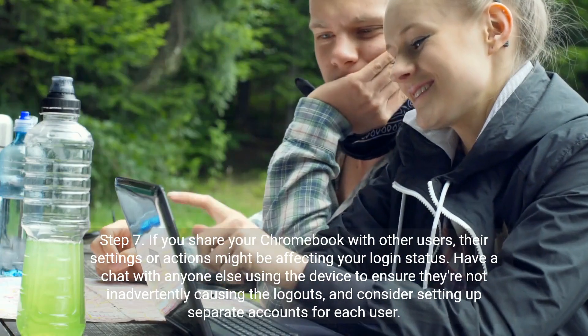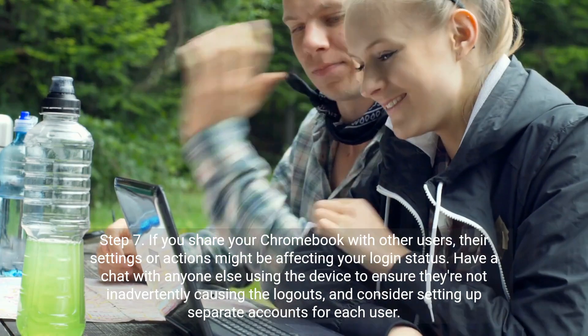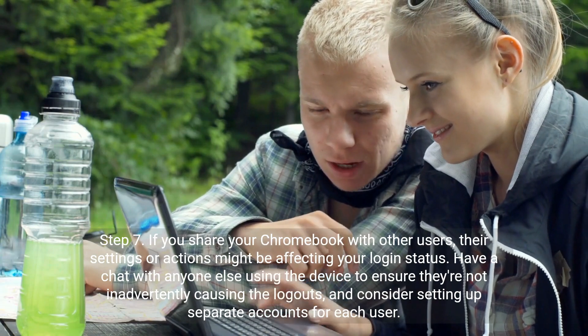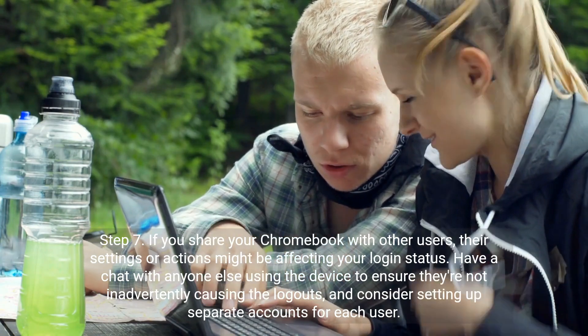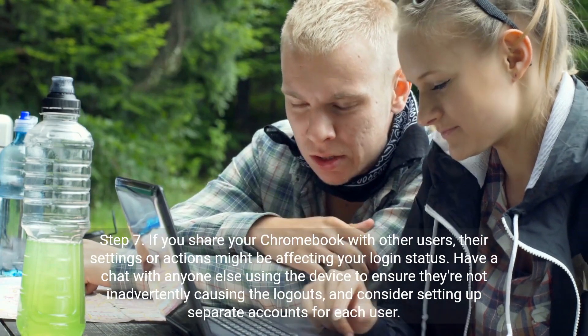Step 7. If you share your Chromebook with other users, their settings or actions might be affecting your login status. Have a chat with anyone else using the device to ensure they're not inadvertently causing the logouts, and consider setting up separate accounts for each user.